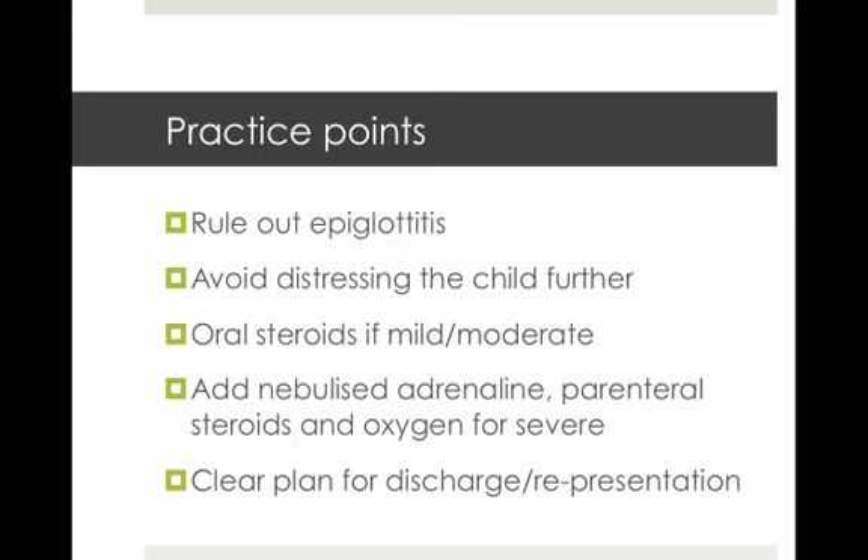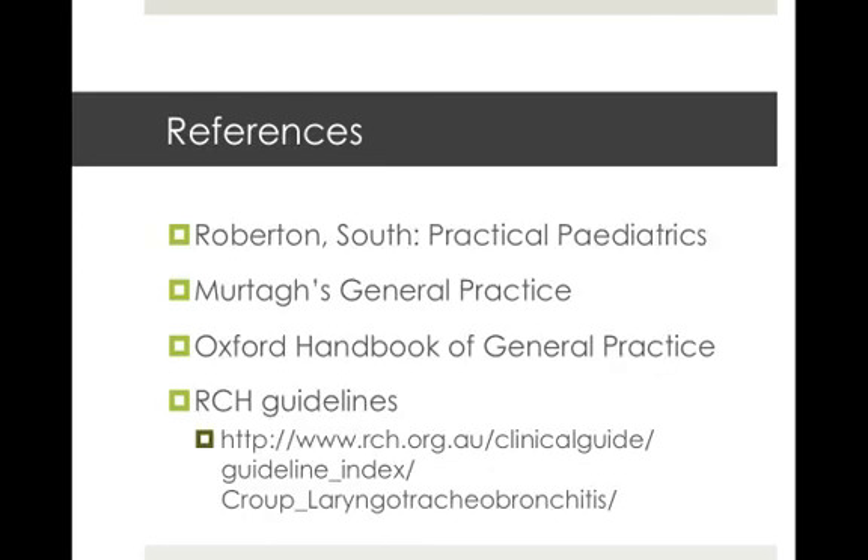Our practice points for croup: number one is to rule out epiglottitis, being a lethal differential diagnosis. Limit your physical examination to avoid further distressing the child. For mild or moderate croup, oral steroids are sufficient. For severe cases, you may need to add nebulised adrenaline, parenteral steroids and oxygen. Ensure a clear discharge plan, including when you'd like parents to return if things worsen. References are listed, with a special mention to the Royal Children's Hospital guidelines on croup.